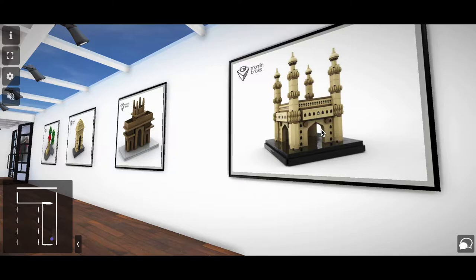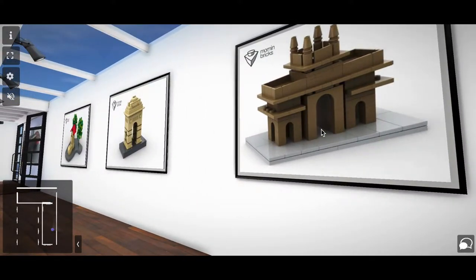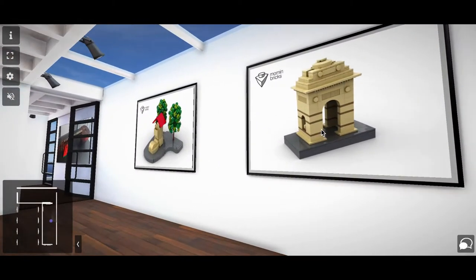This includes Charminar, a very iconic monument of Hyderabad. Then Gateway of India from Mumbai, an architectural monument of the early 20th century. Then India Gate, again a beautiful monumental architecture in New Delhi.